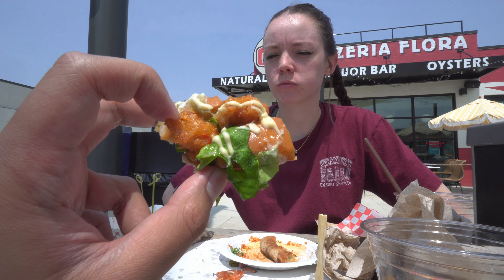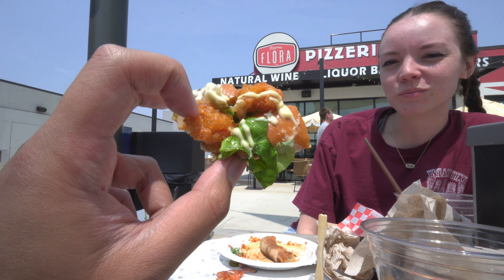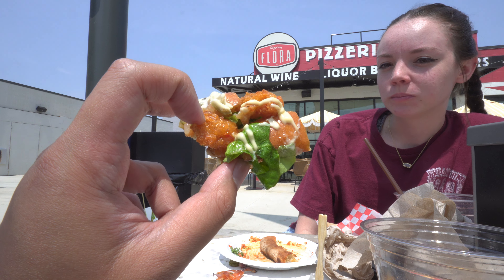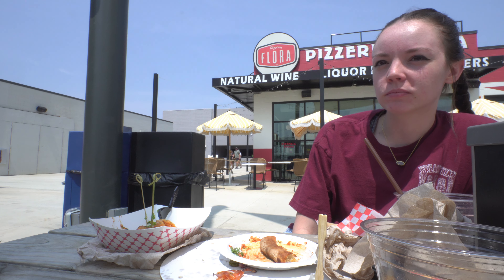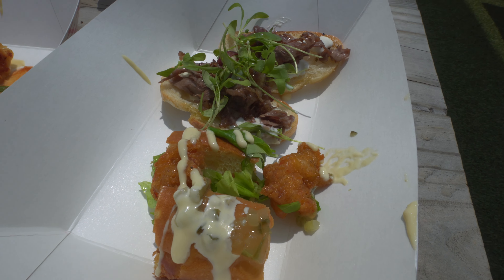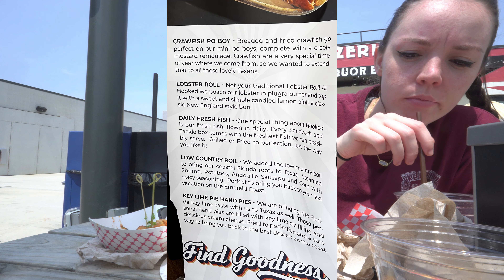Next I tried the Crawfish Po'boy by Hooked — fried crawfish with creole mustard remoulade on a mini po'boy. This dish had a very sour taste to it due to the mustard remoulade. If you're a fan of crawfish and po'boys I would say try it out, but if not, this was one you can skip. I would also like to try the lobster roll and key lime pie.